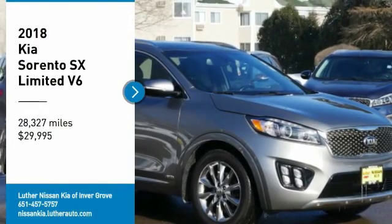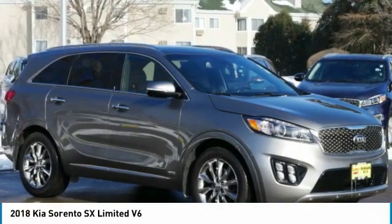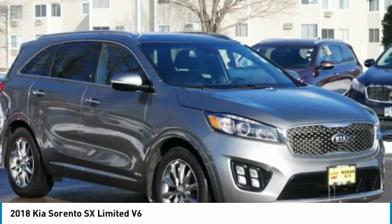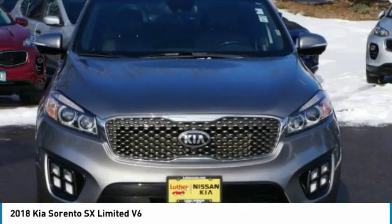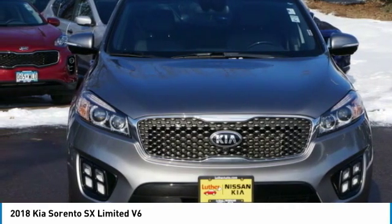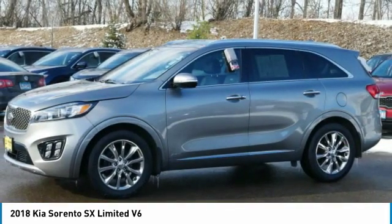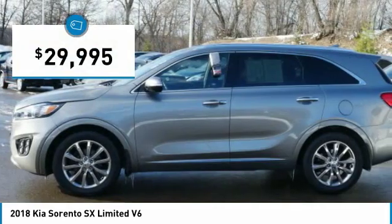Make a great choice today with the 2018 Sorento. The Kia Sorento is a comfortable riding, powerful, compact SUV loaded with impressive standard features. Take one look at its stylish, sleek design and you'll want to cross over to a Sorento — priced below $30,000.